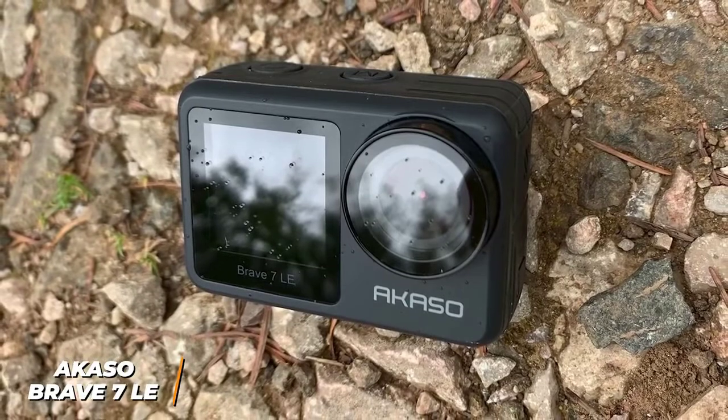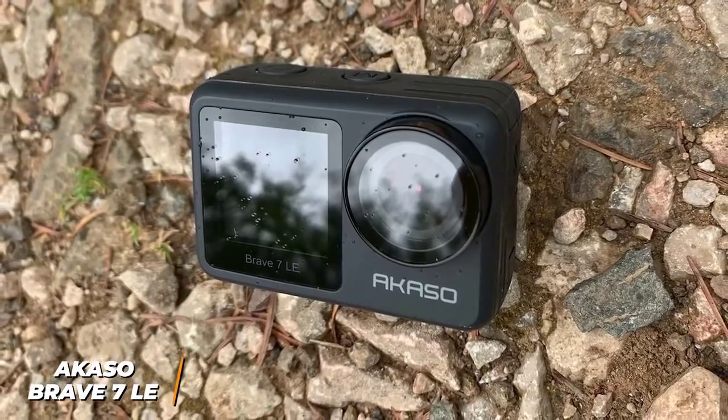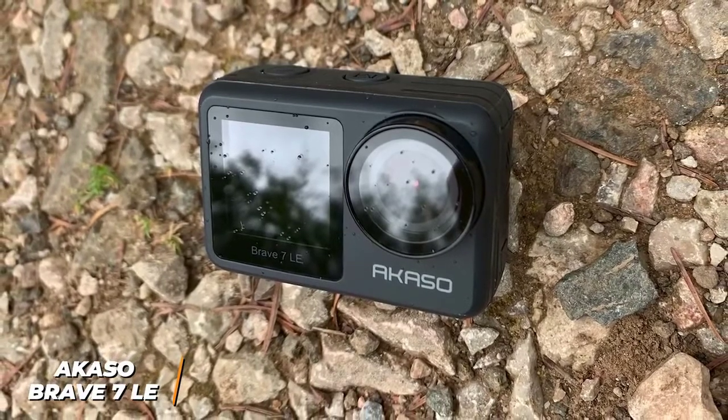If you're looking for an action camera that can reliably capture high-resolution footage, can last for a long time, and offers beginner-friendly features, the Akaso Brave 7 LE might be the ideal option for you.